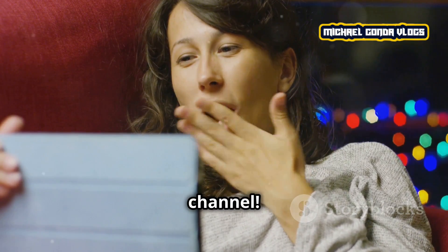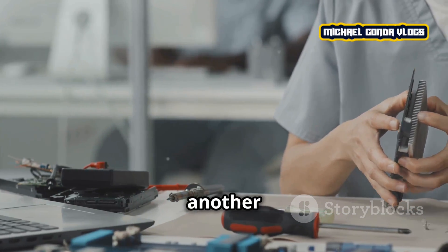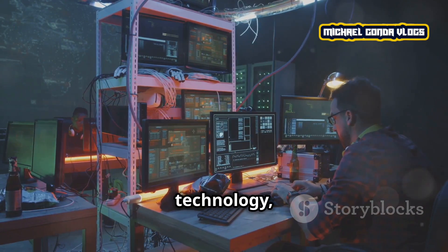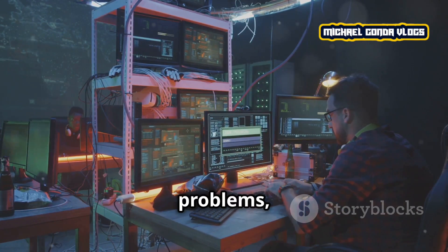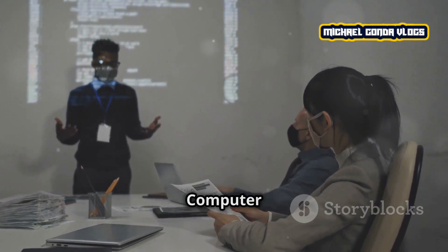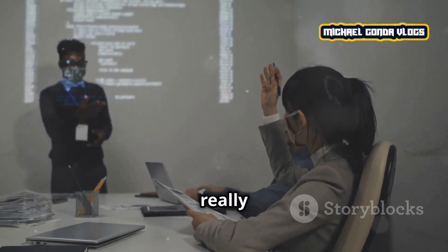Hey guys, welcome back to the channel. Today we're diving into another exciting career: computer engineering. If you're passionate about technology, computers, and solving real-world problems, then this career might just be for you. Let's break down what it means to be a computer engineer and what their job really entails.